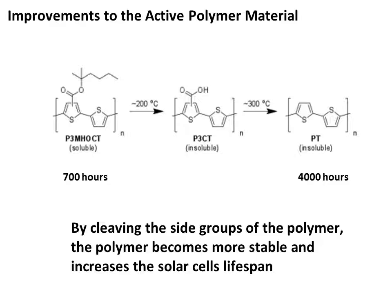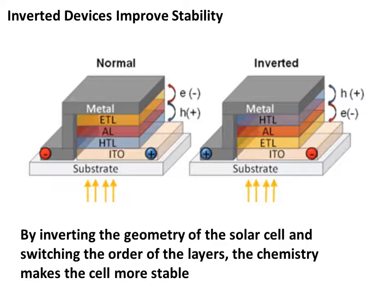There have been many attempts to improve the stability of the active polymer material. Originally, the main material used was poly-3-hexylthiophene, or P3HT, but this material photo-oxidized with complete bleaching after only 700 hours. A continuous problem arose with side chains decreasing stability. It was soon learned that by substituting alkyl side groups for tertiary alkyl ester groups, these side groups could be cleaved off at temperatures above 300 degrees Celsius, leaving the native backbone. This allowed for stability of upwards of 4,000 hours of full sun, or 1,000 watts per meter squared.